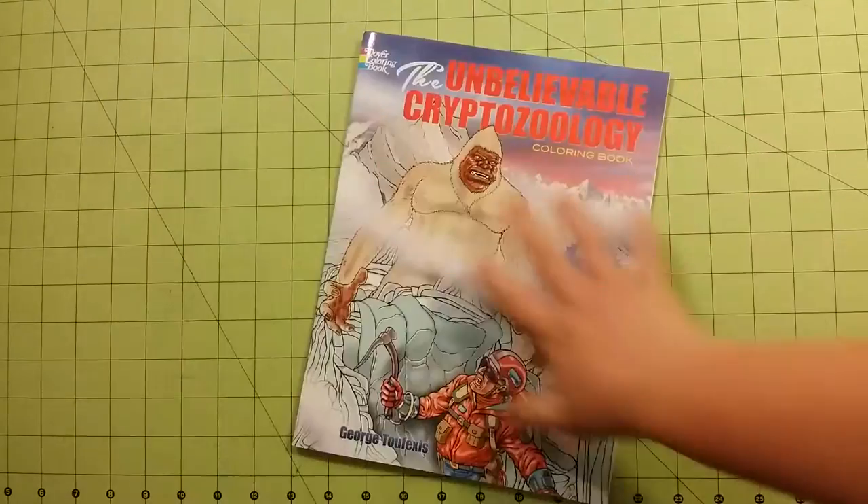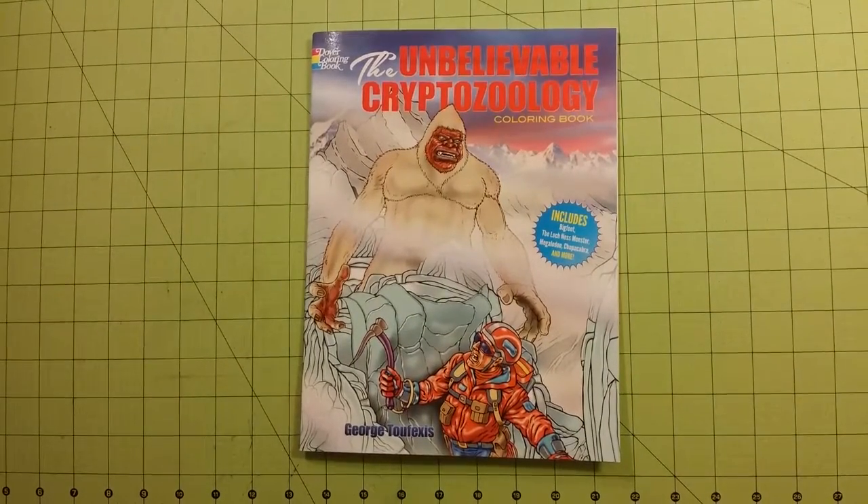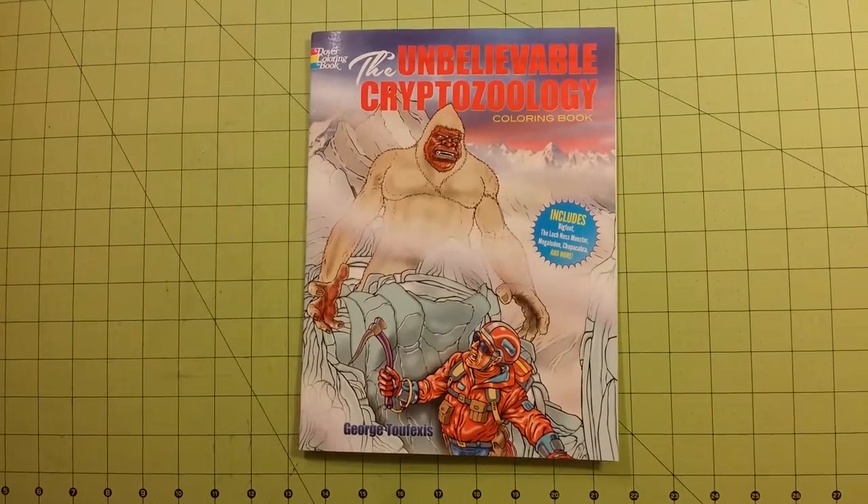So there you go — the Unbelievable Cryptozoology Coloring Book by Dover Coloring Books. Thank you for watching and happy coloring!